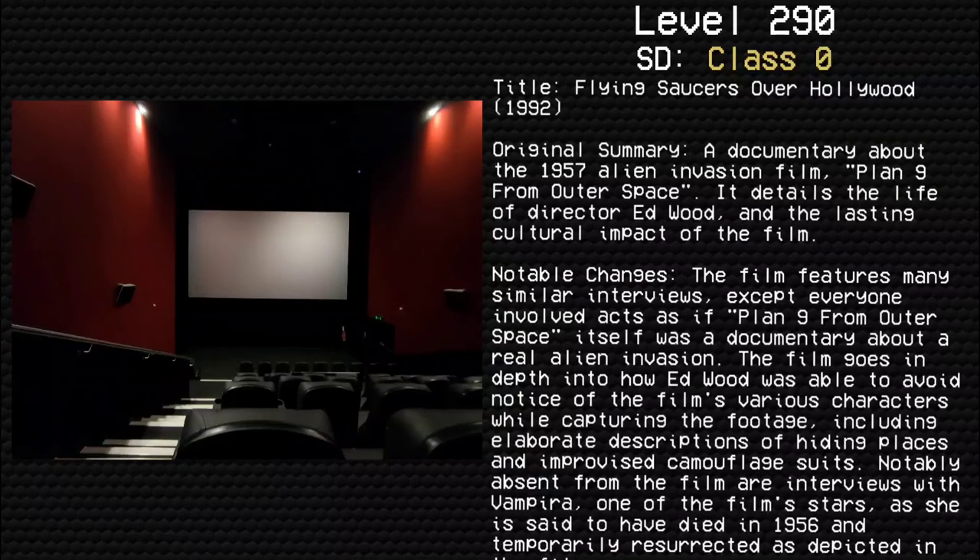Title: Flying Saucers Over Hollywood (1992). Original summary: A documentary about the 1957 alien invasion film Plan 9 from Outer Space, which details the life of director Ed Wood and the lasting cultural impact of the film. Notable changes: The film features many similar interviews, except everyone involved acts as if Plan 9 from Outer Space itself was a documentary about a real alien invasion. The film goes into detail about how Edward was able to avoid notice while capturing the footage, including elaborate descriptions of hiding places and improvised camouflage suits. Notably absent from the film are interviews with Vampira, one of the film's stars, as she is said to have died in 1956 and was temporarily resurrected, as depicted in the film.